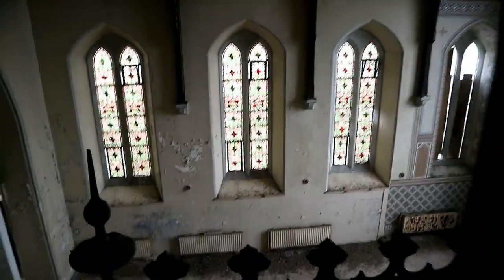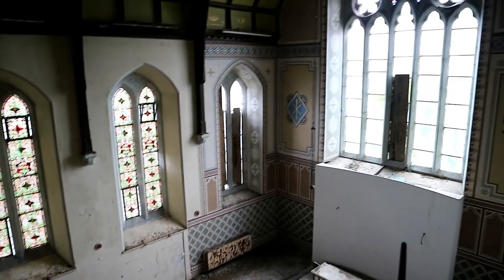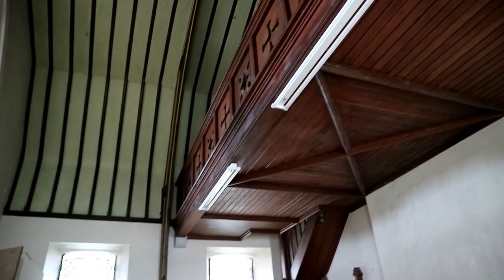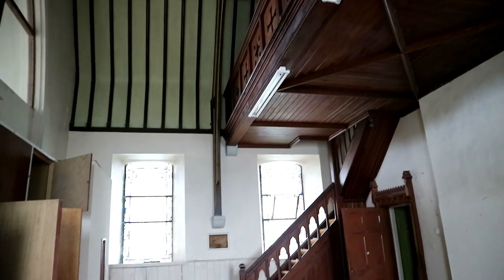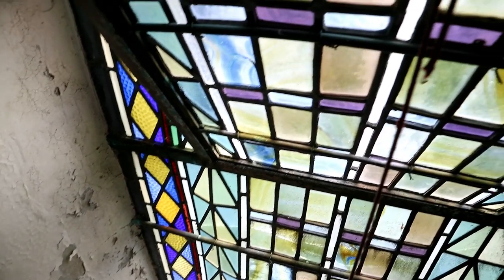These stained glass windows were some of the most detailed we have seen in churches, and boasted so many colours. Although the little chapel was bare, it was a beautiful find and a great contrast from the other dark regions of the convent.